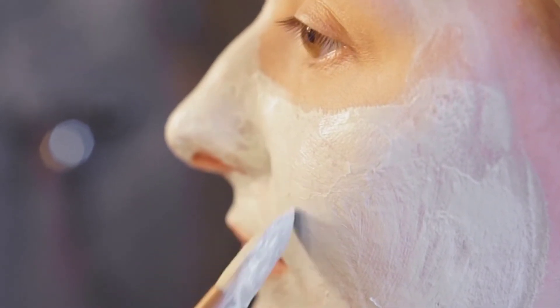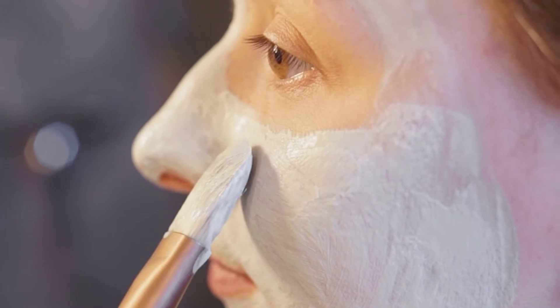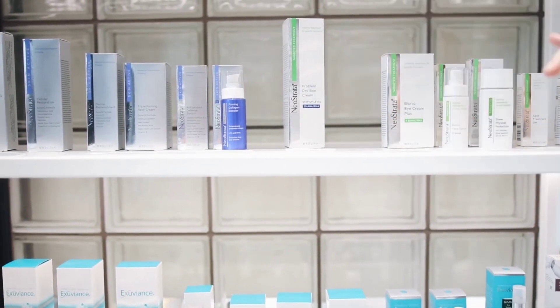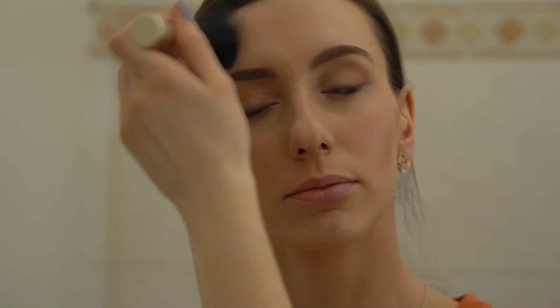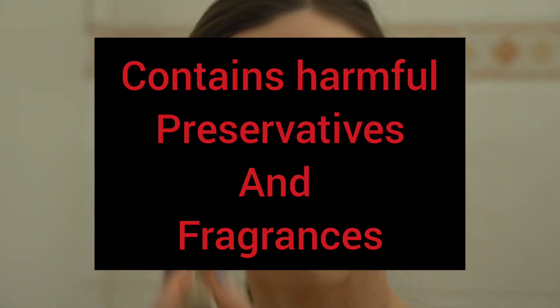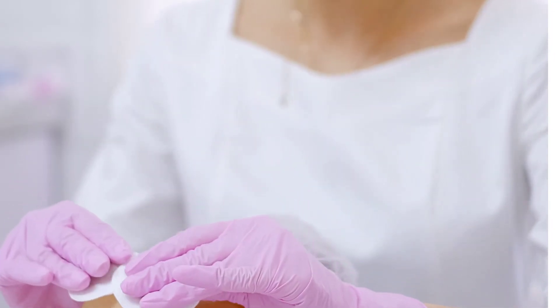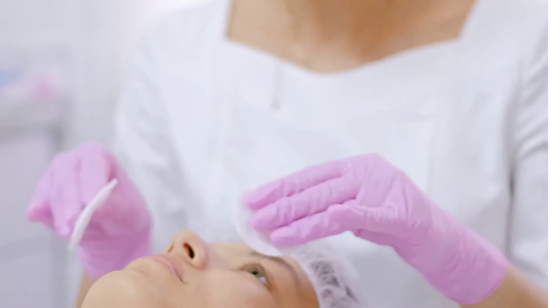When you're using a product, the most dangerous ingredients are usually the preservatives and the fragrances. This cream also contains fragrances and preservatives like triethanolamine, which can irritate your skin, especially if your skin is sensitive and acne prone. Please keep those in mind to be safe from any allergic reactions.